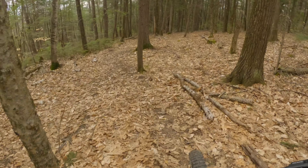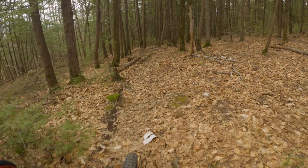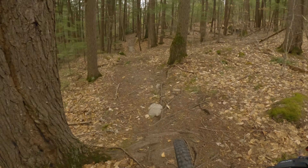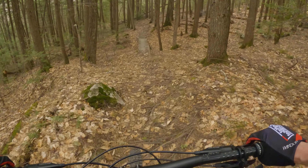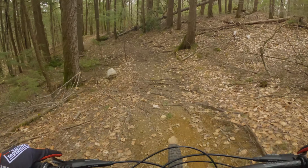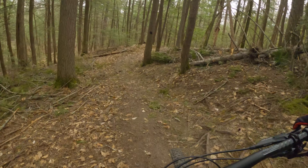I didn't get any footage of the climb because it's boring, but the climb trail here is blue single track with some tight switchbacks, and this bike felt comfortable all the way up. It's not the fastest climber, obviously, but that steep seat tube angle really makes sitting and pedaling feel comfortable when the bike is pointed upwards.